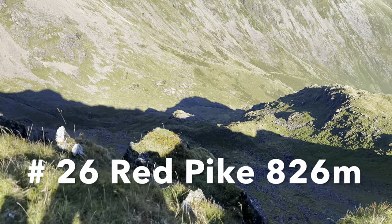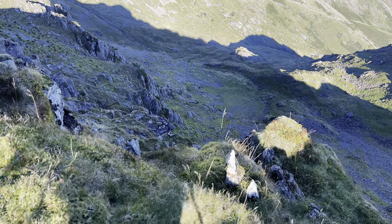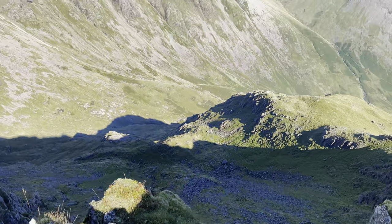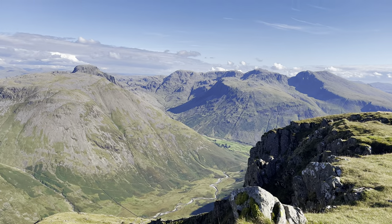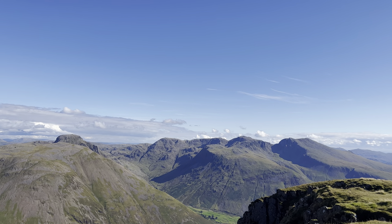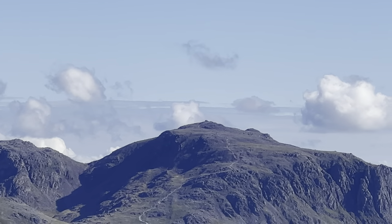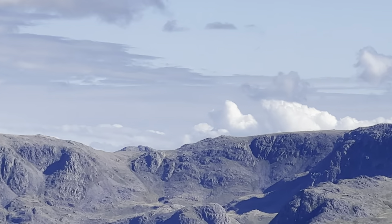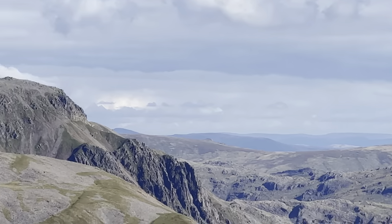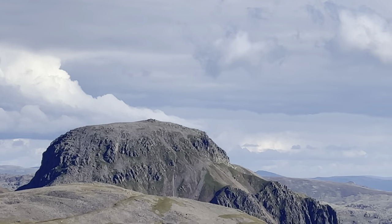That's been hard. Look at the views - look how steep it is. I don't know if that's doing it justice. That is a sheer drop, pretty much. Yeah, we have got in the distance - it looks incredible. Scafell Pike right in the centre. And over here - Great Gable, with the scree of death coming down.